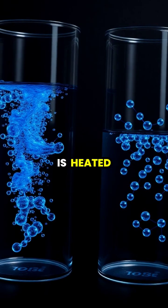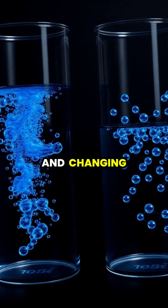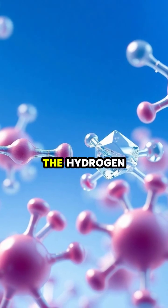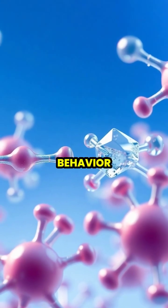When water is heated, its molecules gain energy and move faster, creating more space between them and changing the water's properties. This heating process breaks some of the hydrogen bonds between water molecules, altering their arrangement and behavior.